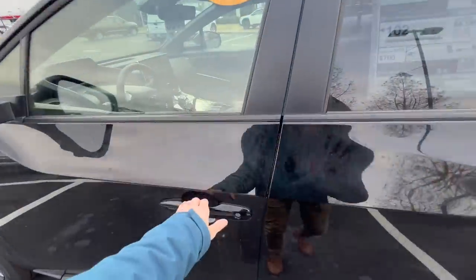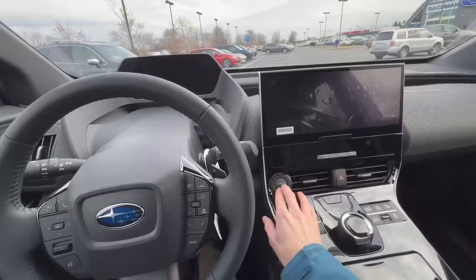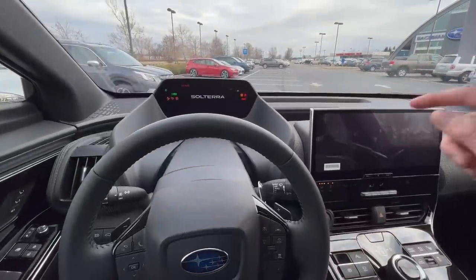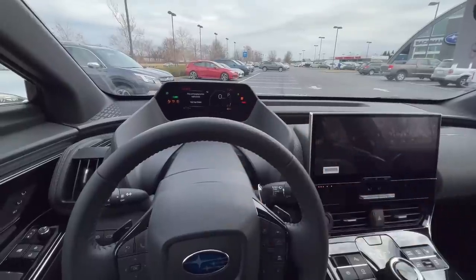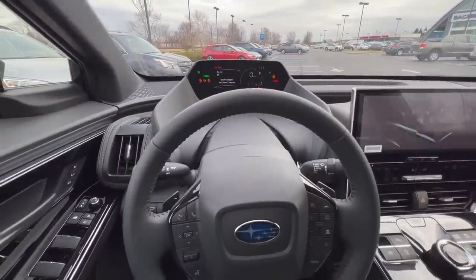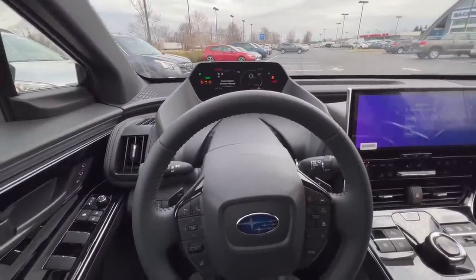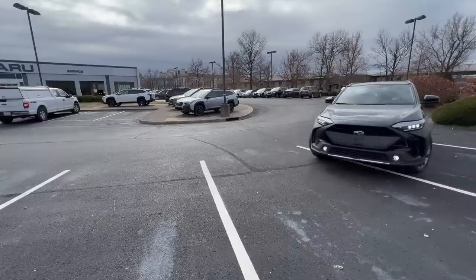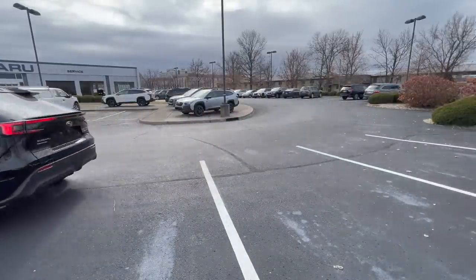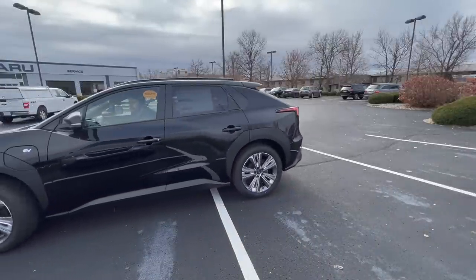We'll hop inside and start this up. It's push button start — very quiet. I really love the Solterra screen that pops up on initial startup. This car is so quiet that at low speeds, around 12 miles per hour or less, you'll hear a slight humming noise on the outside so that other people can hear you approaching in a parking lot or wherever you may be.